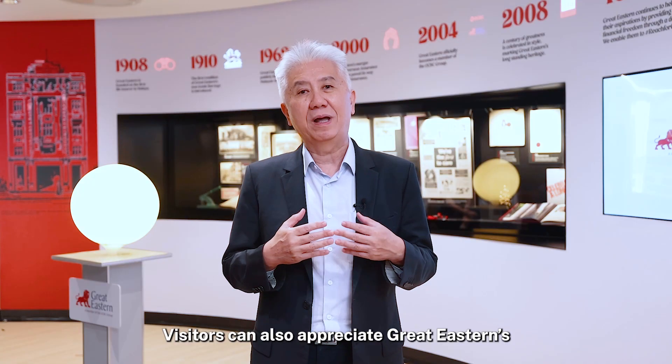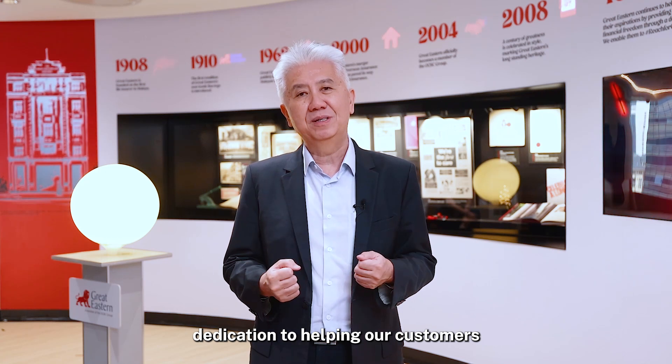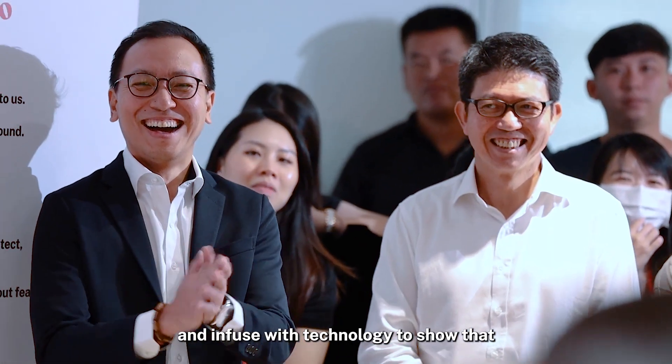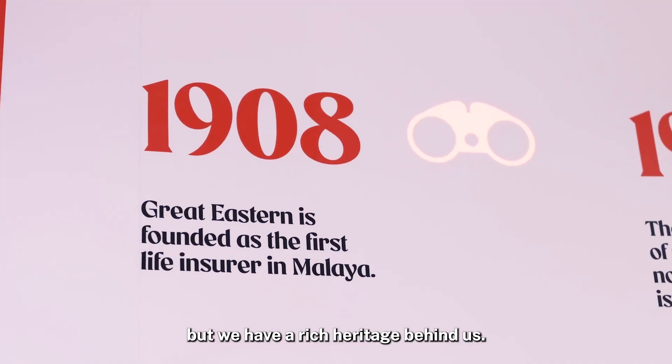Visitors can also appreciate Great Eastern's dedication to helping our customers reach for great. This entire space here really encapsulates what we stand for as an organization, infused with technology to show that we are progressive as an organization but with a rich heritage behind us.